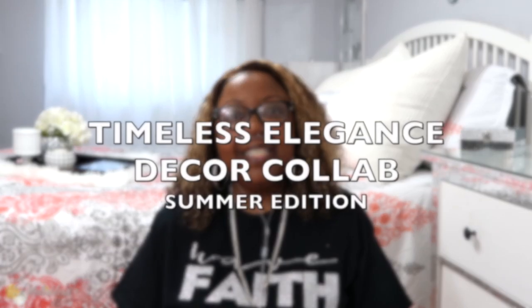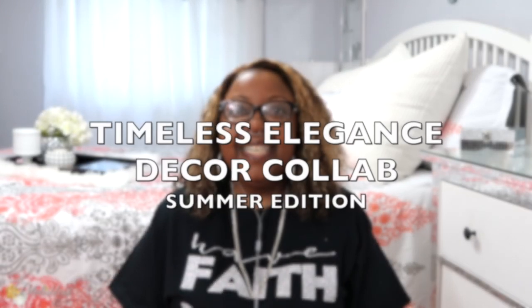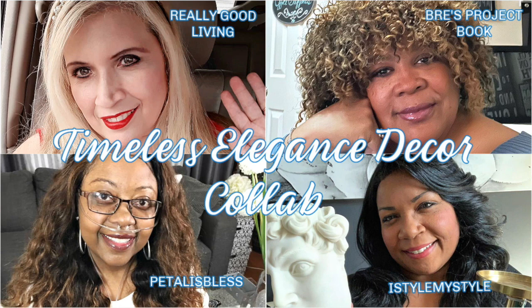Hey everyone, welcome back to my channel. I am your host, Petal is Bliss, and I'm coming on today to share with you our timeless elegant decor collab. This is a collab put on by our host Really Good Living, and the co-hosts are Braze Project, Book, I Style, My Style, and me of course, Petal is Bliss. So we're coming on today for this summer edition and we have to show three to five items that we've considered timeless and elegant.